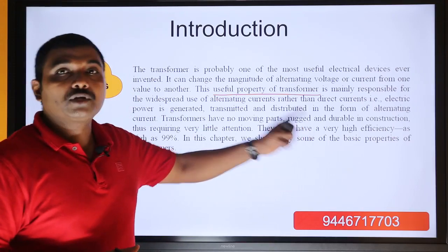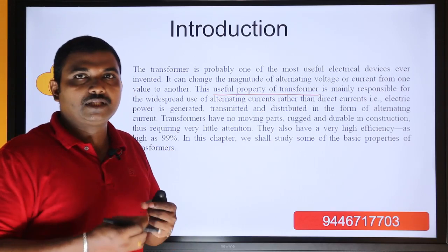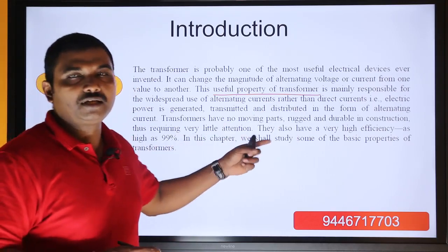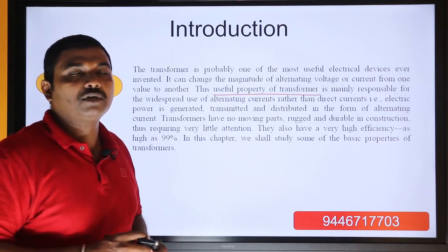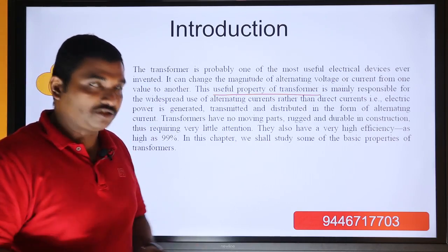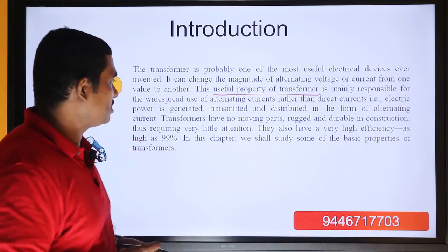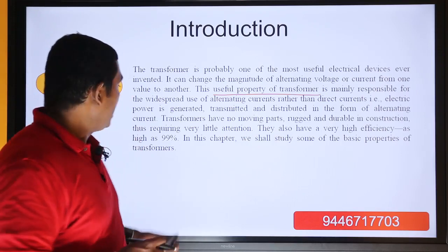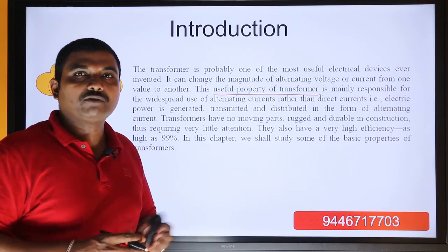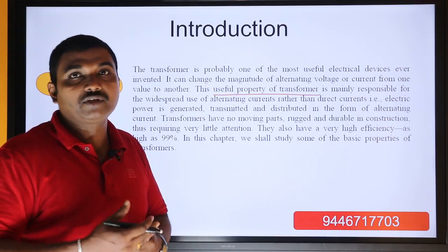The transformer will be very durable — it will last a very long time in service. It will be very high in compliance, requiring very little attention compared to other electrical machines. All the other electrical machines require very keen attention, but induction motors and transformers require less attention. They also have very high efficiency, as high as 99%. Distribution transformers can be designed with an efficiency up to 97, 98, or 99%.